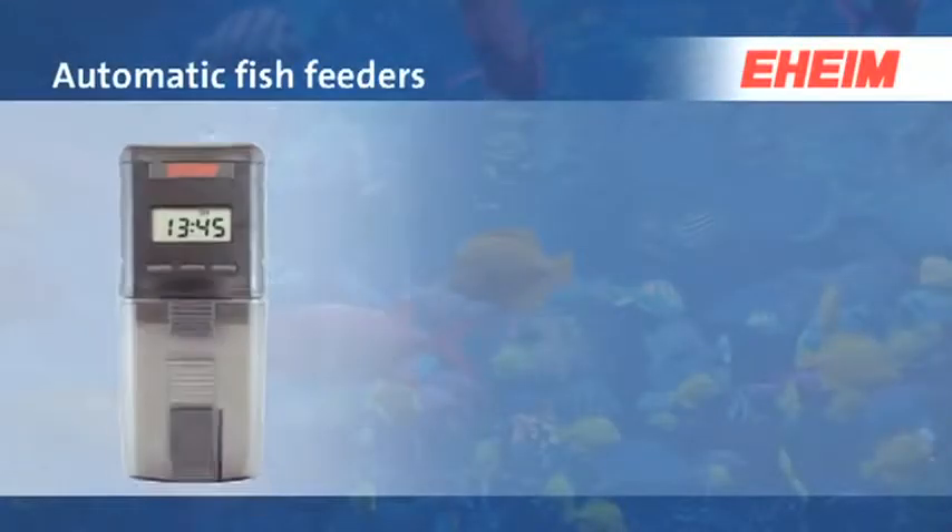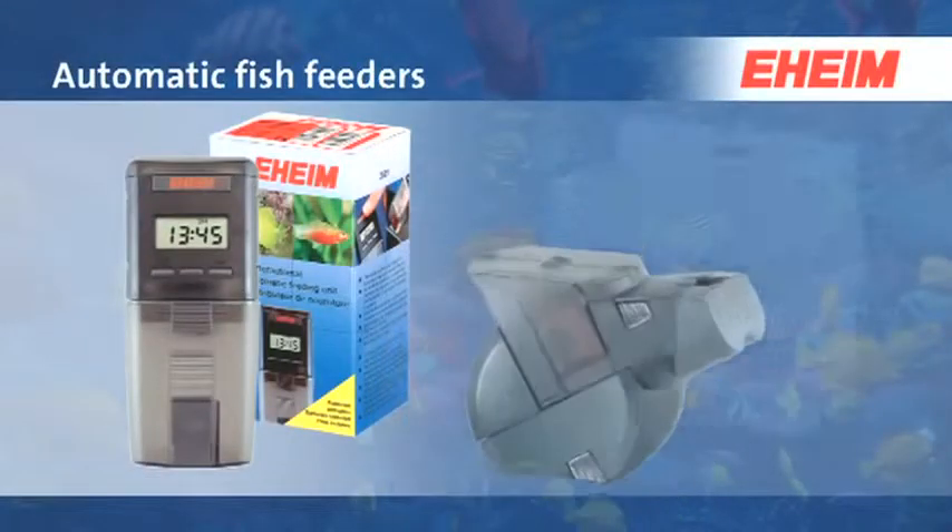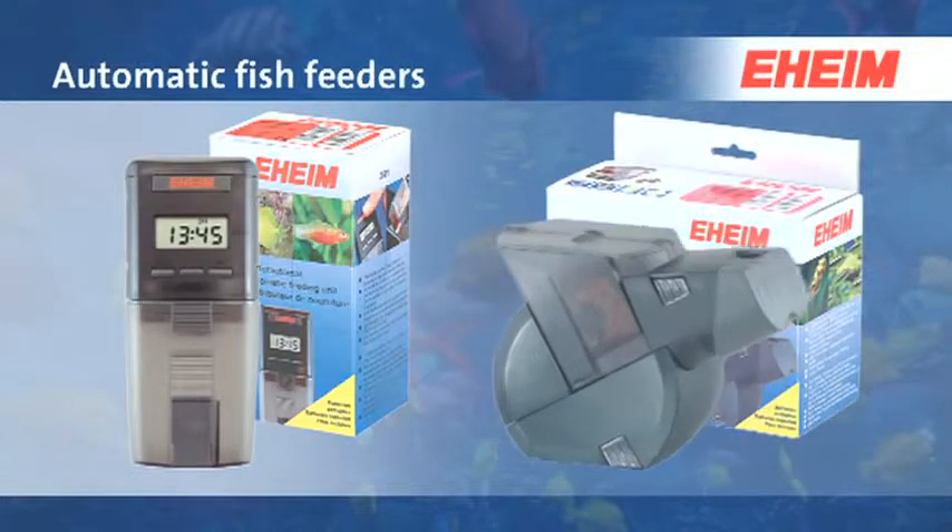The EHEIM automatic fish feeder provides regular and reliable feeding of your fish every day — and even when you're on holiday. And now something special for those who really want to give their fish a treat: the twin automatic fish feeder.